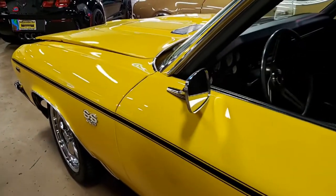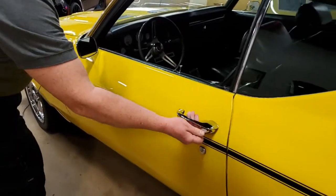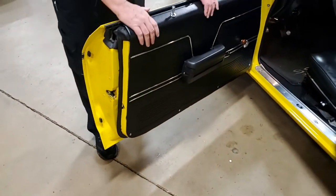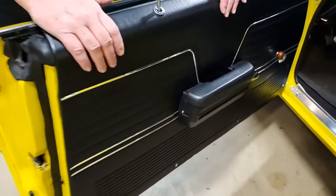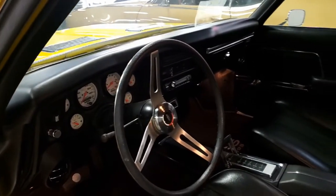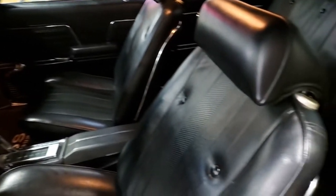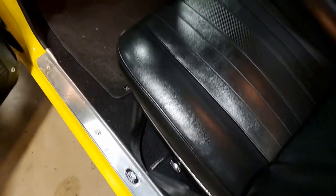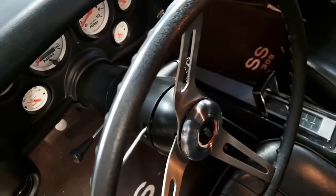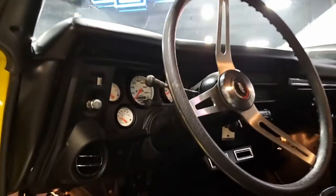Chevelle SS — getting into and looking at the interior. For the year of the car, folks, this is probably rated as good to very good. It's got a lot of original items to it. There are no blemishes that we have found. The dashboard is in good quality — there aren't any fades or cracks. Just an all-around solid, nice car.